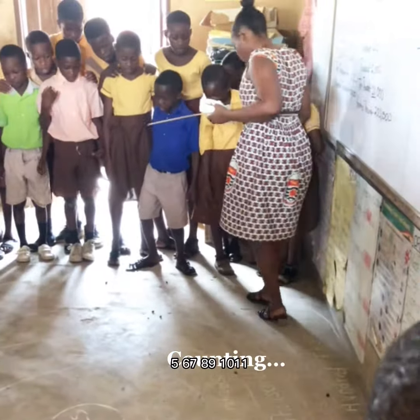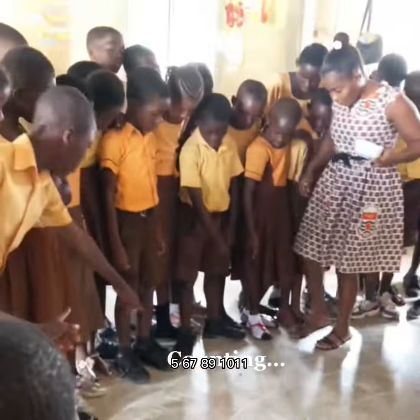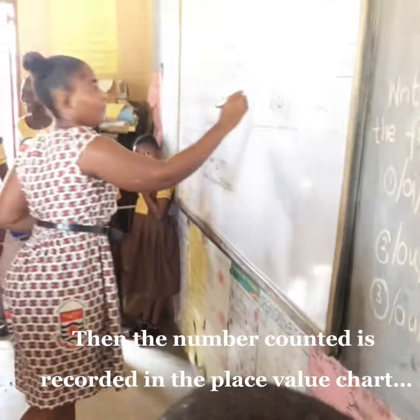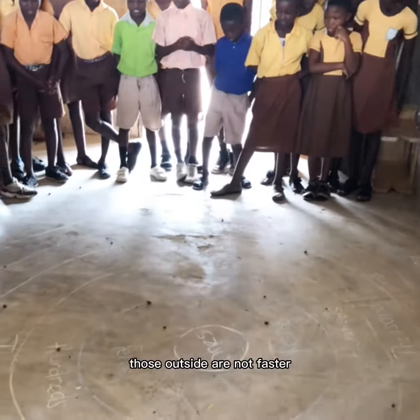Five, six, seven, eight, nine. Those outside are not fun.